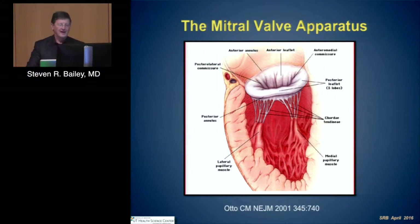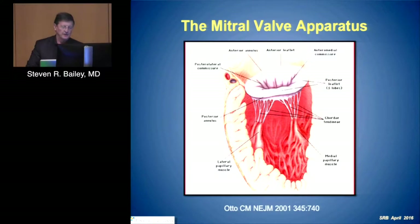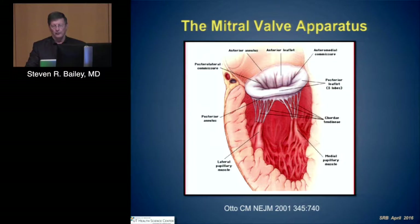Every component of this is involved, and if we're thinking about how we're approaching this disease state, we've really focused on a single small piece — treating a leaflet with our current interventional therapies. As we move to new percutaneous therapies, we begin to treat annular components, but we still don't have ways, percutaneously in general, of treating chordal or muscle dysfunction.